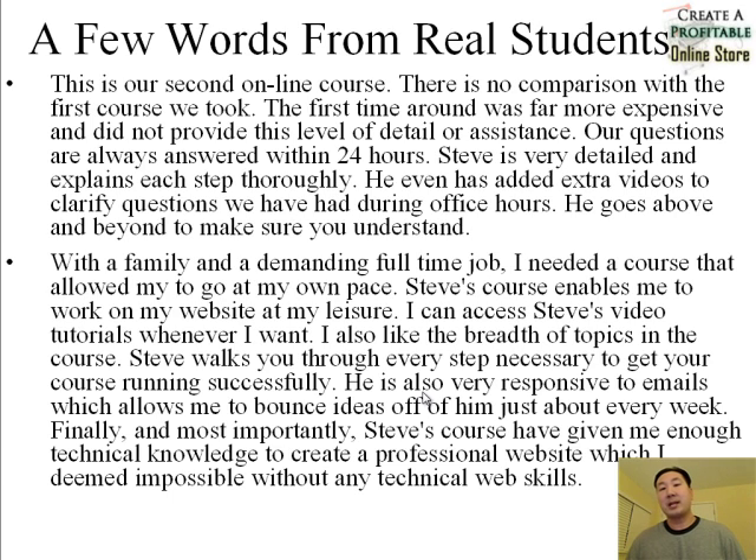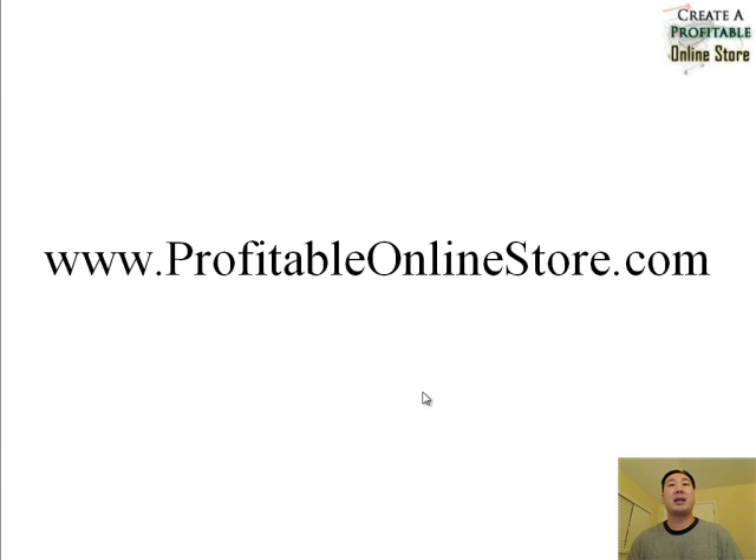This course has been around for quite a while now and we've developed a community of entrepreneurs where you can go on the forums and bounce ideas off one another. I will always be available to answer your questions. Go ahead and check out the course at www.ProfitableOnlineStore.com. If you sign up, drop me a note and I will give you a warm welcome. Thanks.